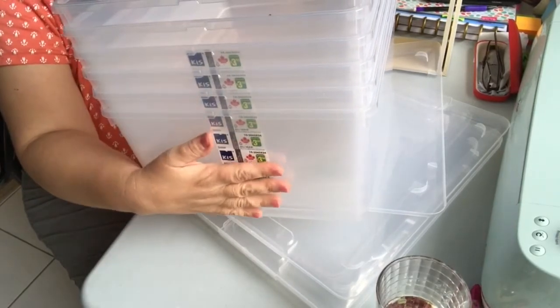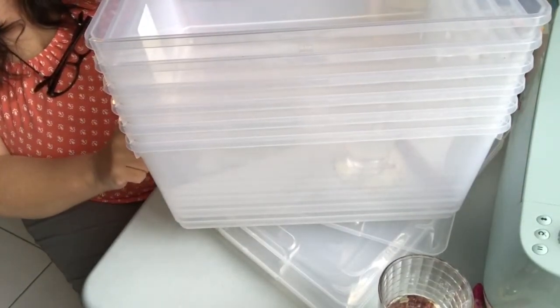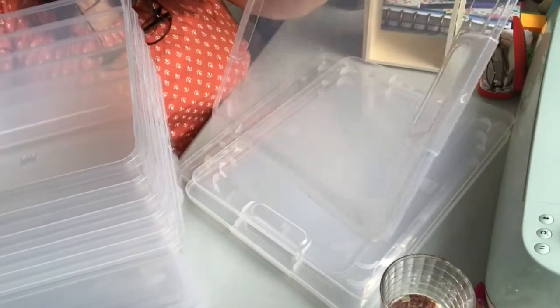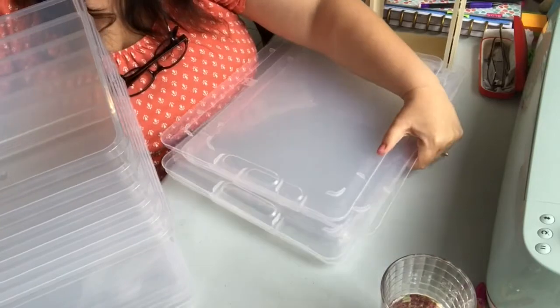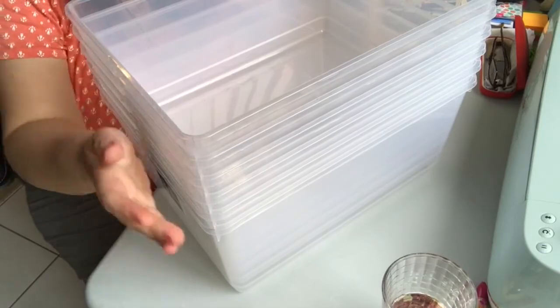I got several of these clear plastic bins — they're three dollars and fifty cents and hold quite a bit. I love that they're clear and have clear lids. I went to another town to get these because I knew this Dollarama would have them in the clear color, since my closest Dollarama only had them with a blue lid.